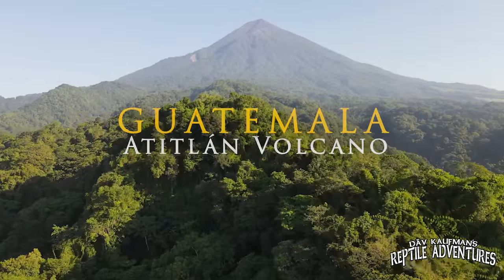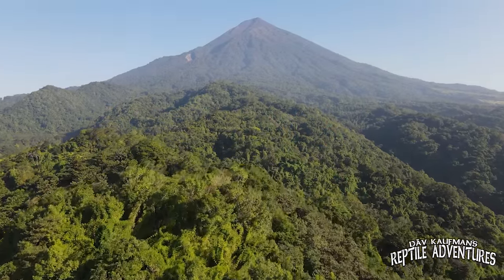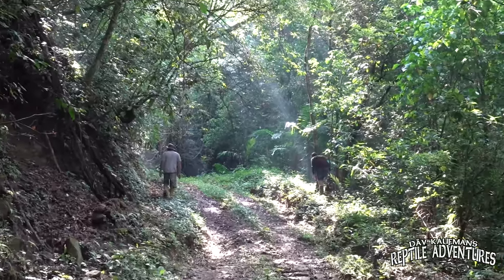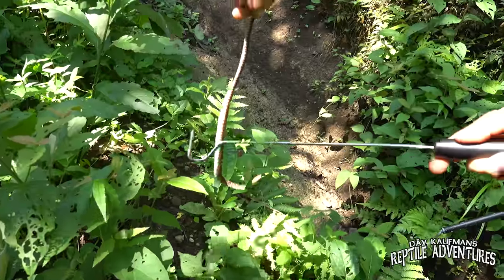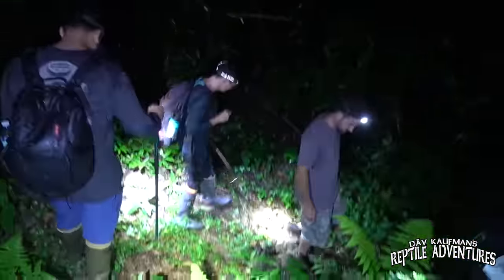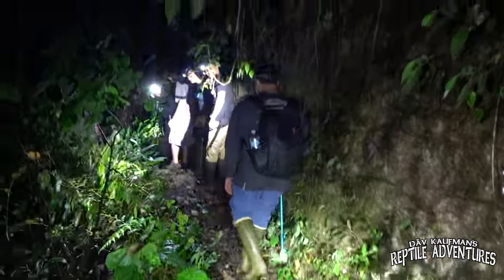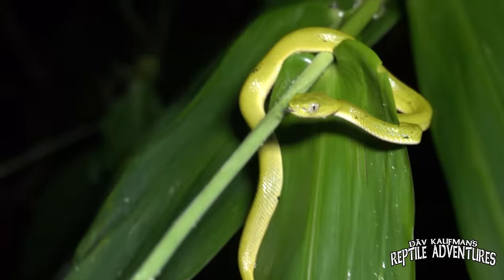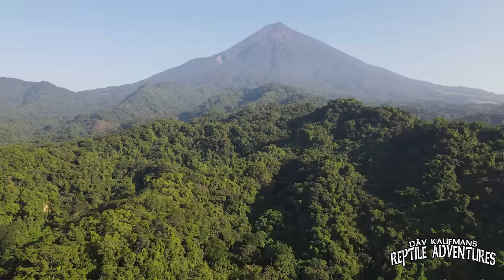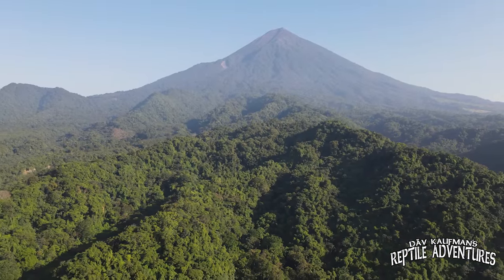The Atatlan Volcano is one of 37 volcanoes found in Guatemala, and on them are an ecosystem unlike any on earth, where you can find some of the most incredible reptiles and amphibians on the planet. It's not going to be an easy trek to get to the top of this volcano — in fact, it's going to be downright dangerous. But we are driven by our goal to find one of the rarest vipers in the world, and this Guatemalan adventure starts right here at the base of this volcano and takes us almost all the way to the top.